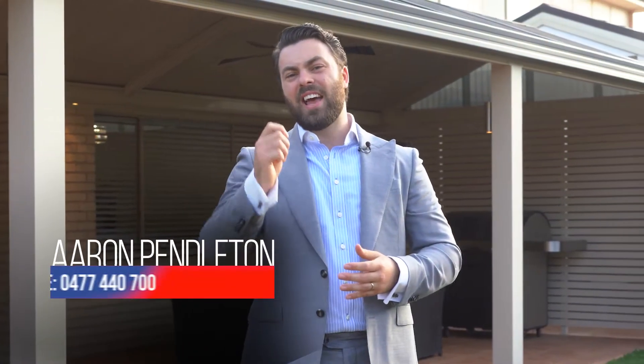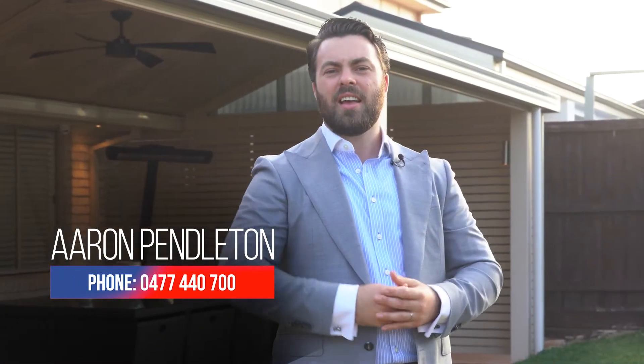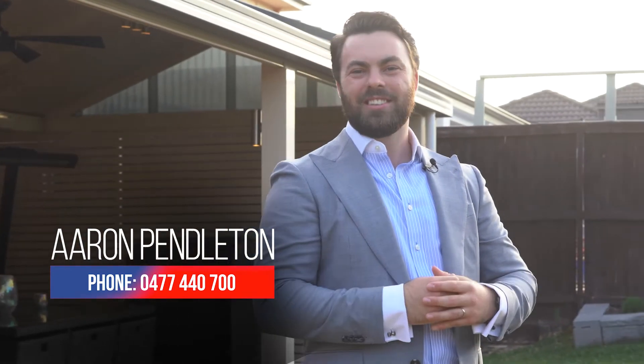I'm Aaron Pendleton from Australian Real Estate. The property is 10 Hartfield Street here in Stanhope Gardens and I can't wait to show you through. Cheers.